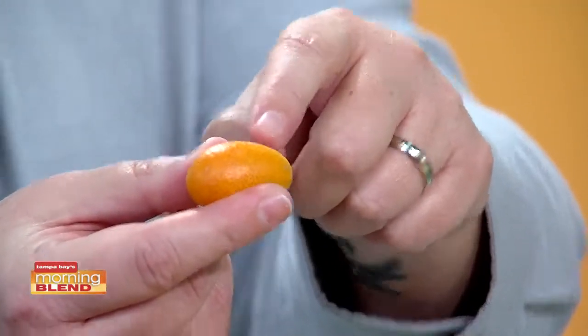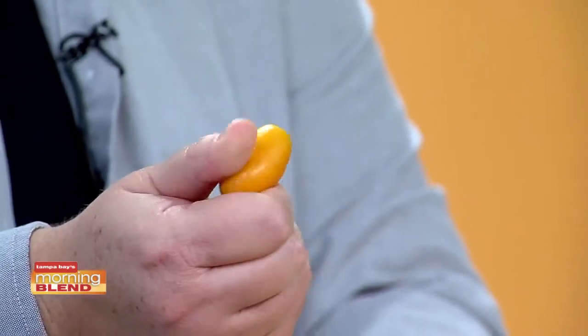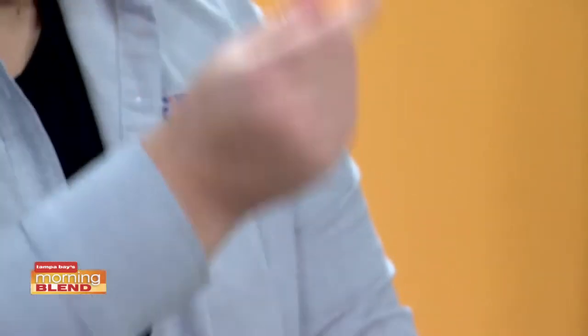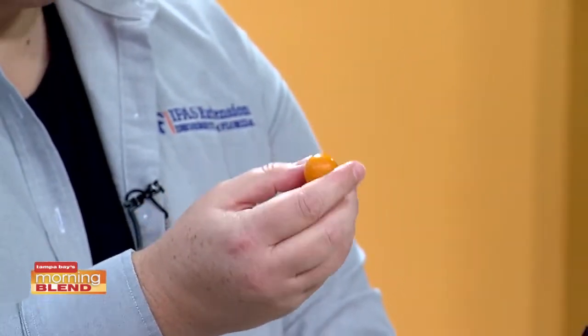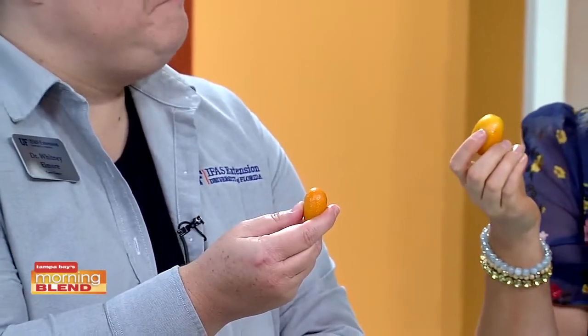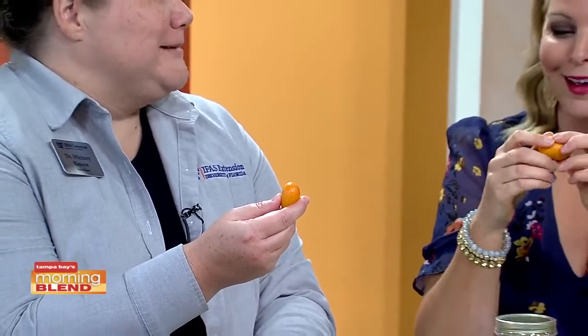With less than a minute left, let's show how to break one of these open. The best way is to release those oils — you can see all of the little oil pits and glands over the fruit. Just roll it between your fingers; give it a good roll and you'll start to feel it loosen up and release those essential oils. Beautiful aromatics. You simply just bite into this — you can eat the peel and all. Absolutely, why not? They taste good; it's an overall part of the experience.